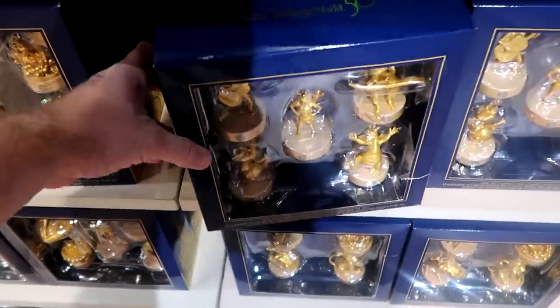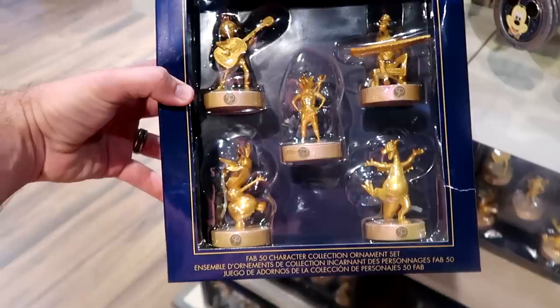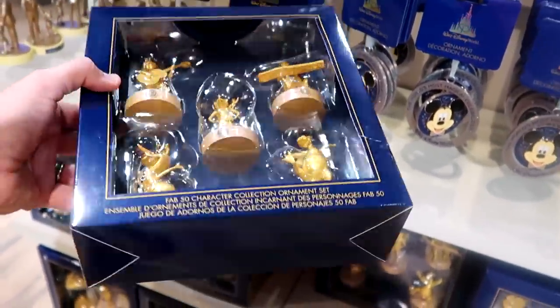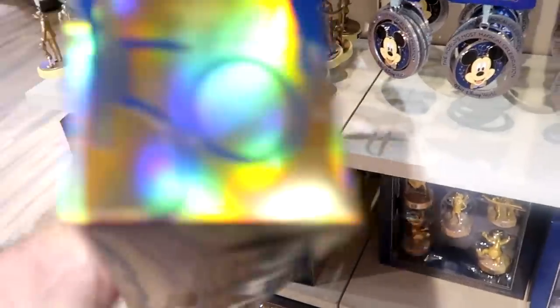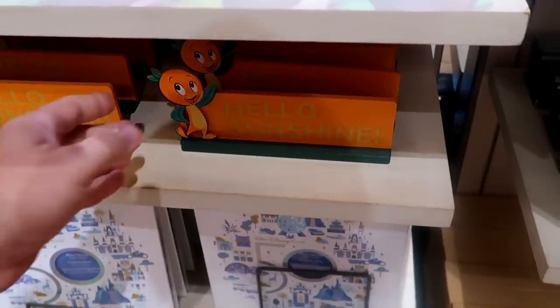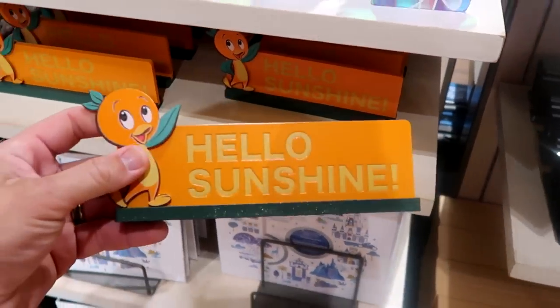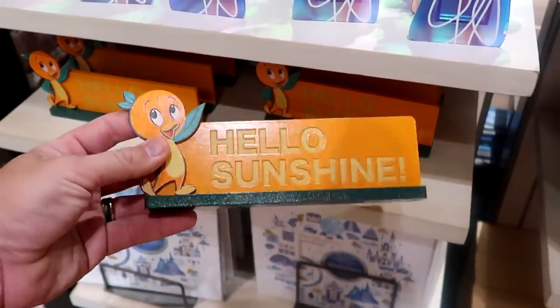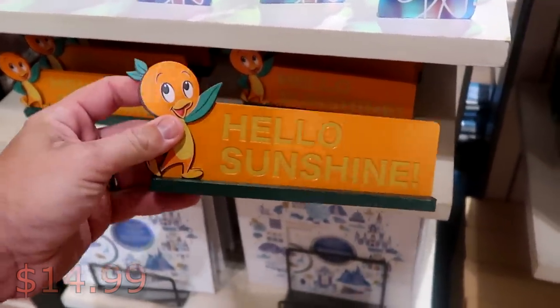They also still have packs of Christmas ornaments with the Fab 50 — this one has Figment and Olaf, Coco, Rocket, and Soul at $49.99. It's definitely a little weird still seeing 50th anniversary merchandise here; I would expect most of these items to go on clearance very soon. They even have some nice wooden signage for the desks — this one says 'Hello Sunshine' with the original Florida Orange Bird at $14.99.